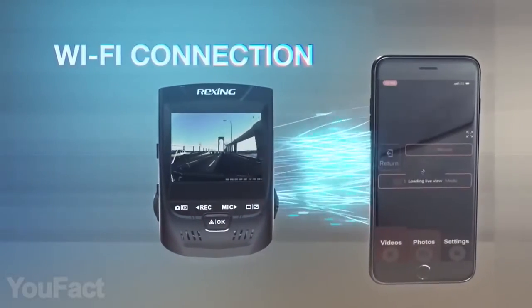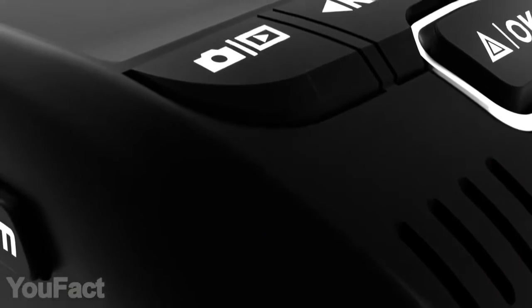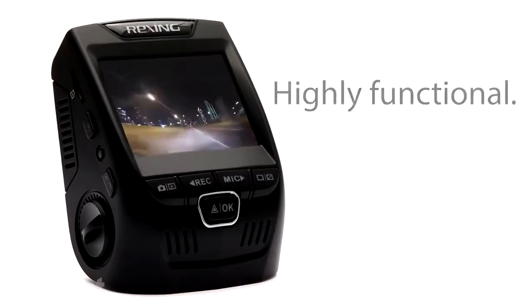This thing is also Wi-Fi enabled so you can transfer videos to your smartphone. The compact body makes the cam almost invisible for other drivers — they better be careful.